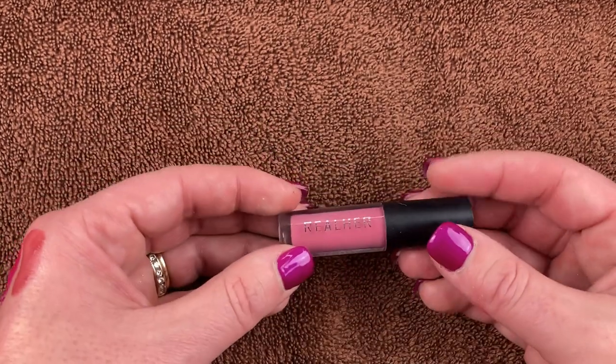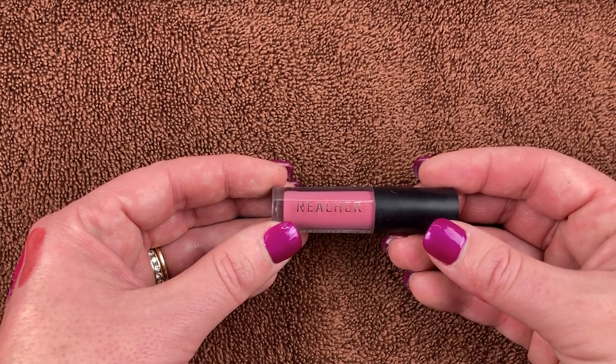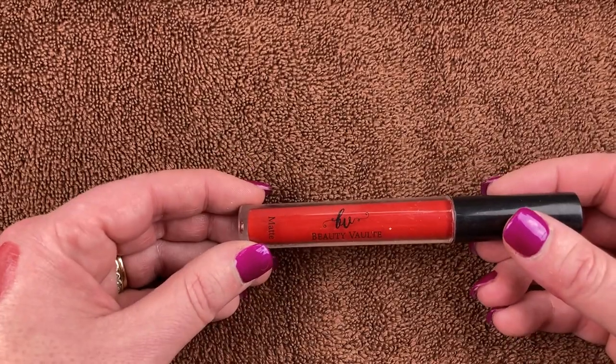I have a gloss from Real Her in the shade Be Limitless. I think this came in an Ipsy or BoxyCharm. I love using this — beautiful gloss, really nice finish, really pretty shade.